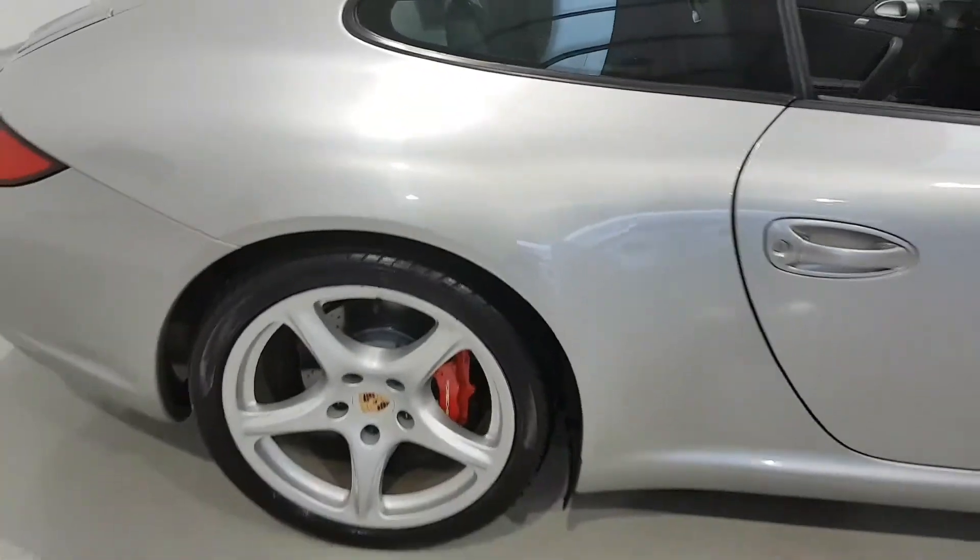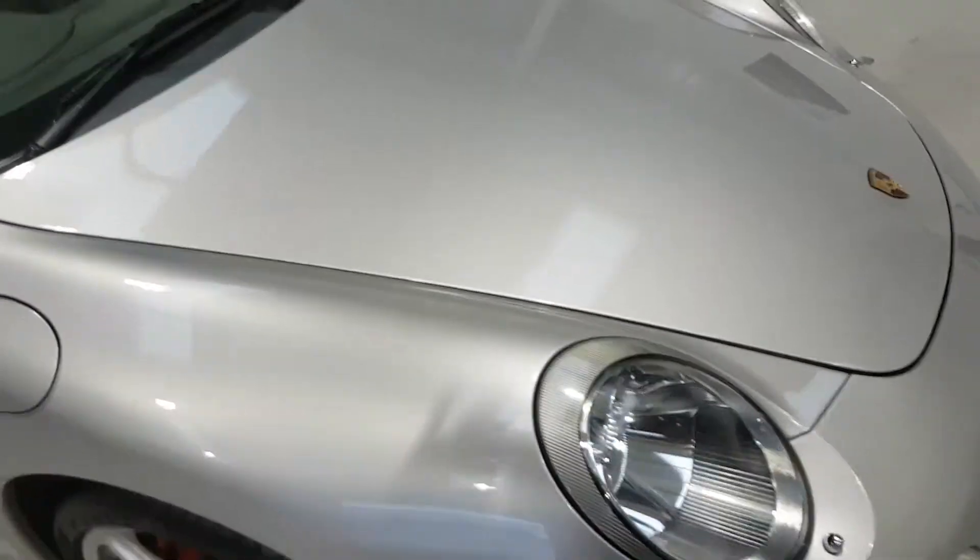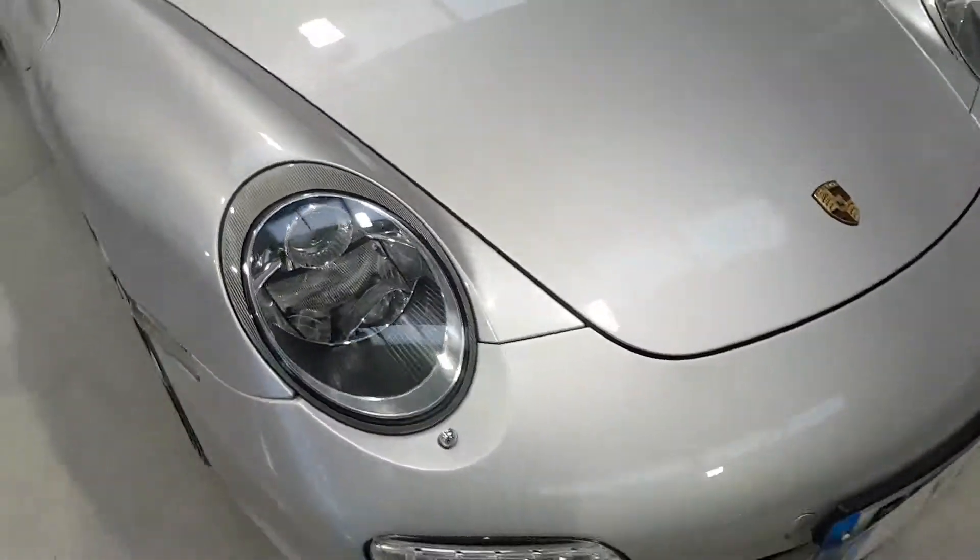19 inch Carrera Classic wheels with coloured wheel centres, factory fit electric sunroof, Xenons with heated headlight wash.